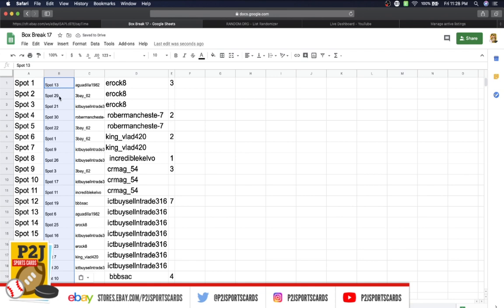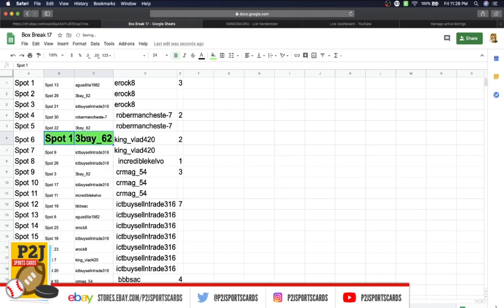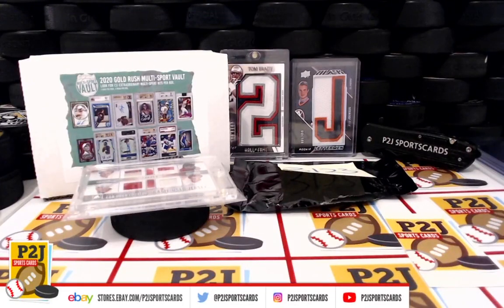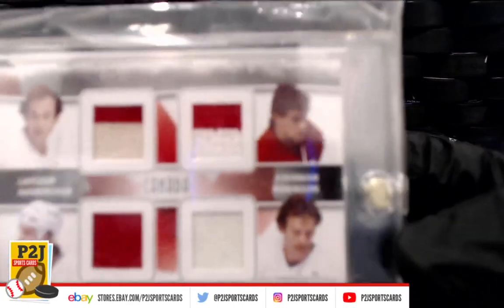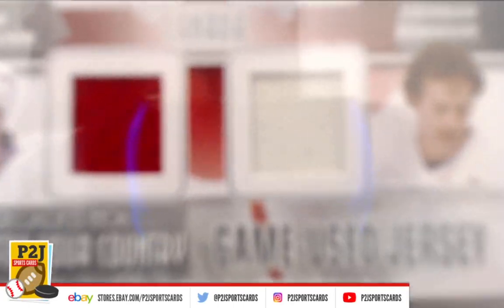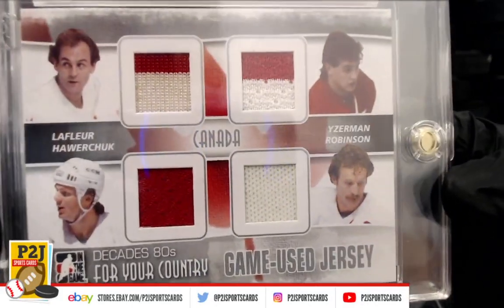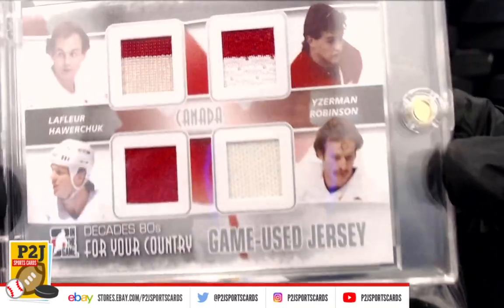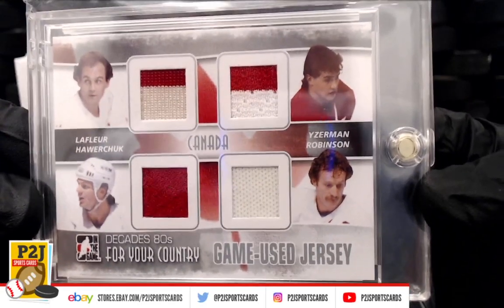Looking for spot number one — three_bay_62! Congrats to you, spot one, three_bay_62 for break 3123, the 2020 Gold Rush Multi-Sport Vault Pack. Team Canada game used jerseys, 1980s, quad game used jerseys — very cool.